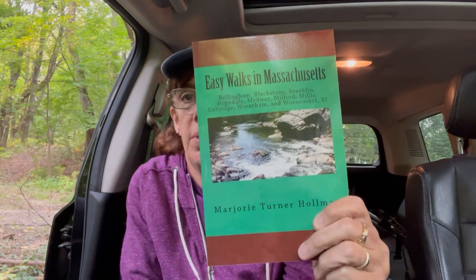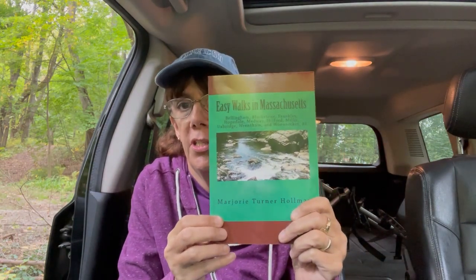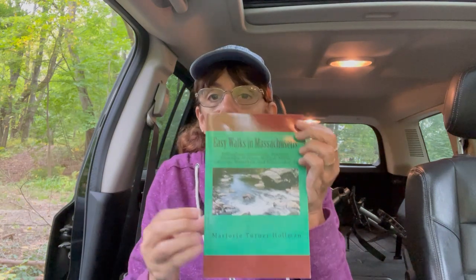I found out about this place probably three or four years ago from my friend Marjorie Turner Holman. She is the author of the Easy Walks books in Massachusetts. She has several books and they're really, really wonderful. I love her books — lots of information and local walks in my area.